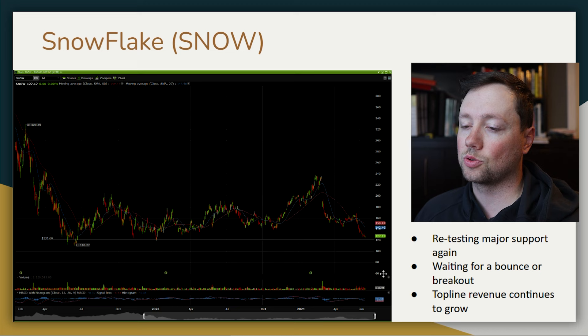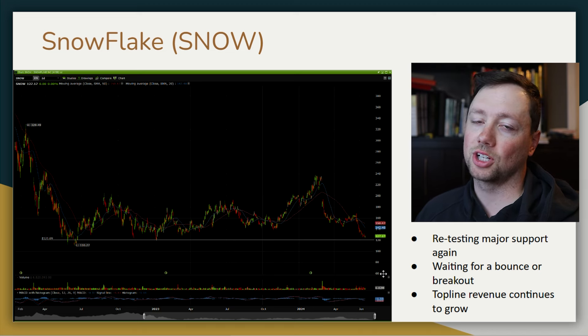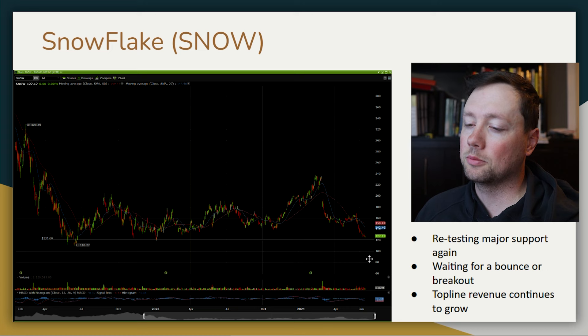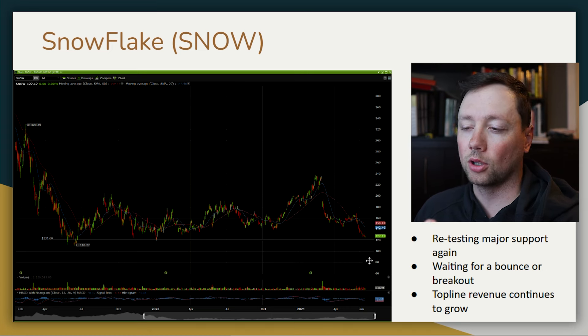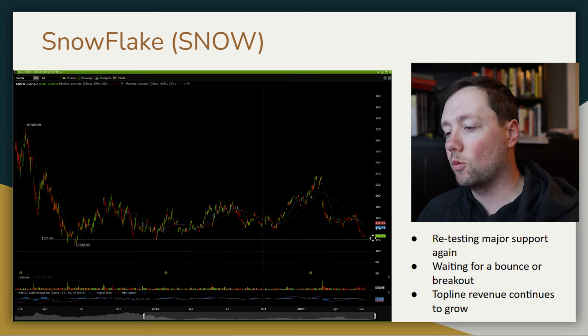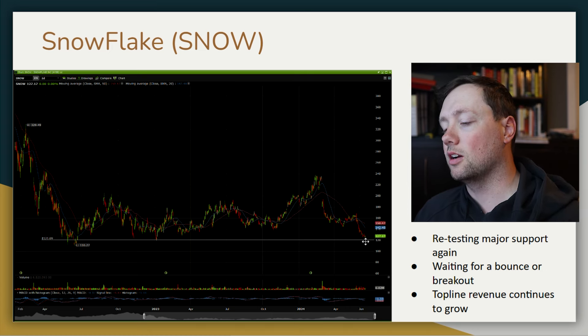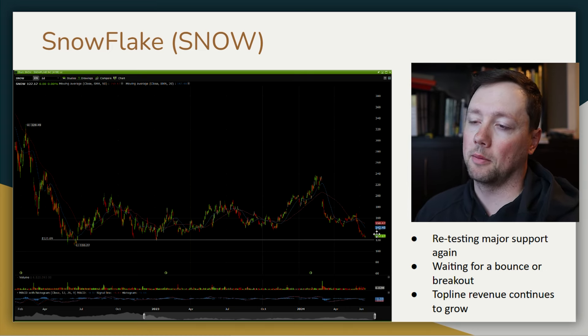If it falls below $120, I probably don't want to touch it — there's not a whole lot of technical support below that level. What I'm watching for is confirmation of a bounce at $120 over the next one to two weeks. If we see that confirmation, I am a buyer of Snowflake. I like the company and I think they're going to do extremely well.